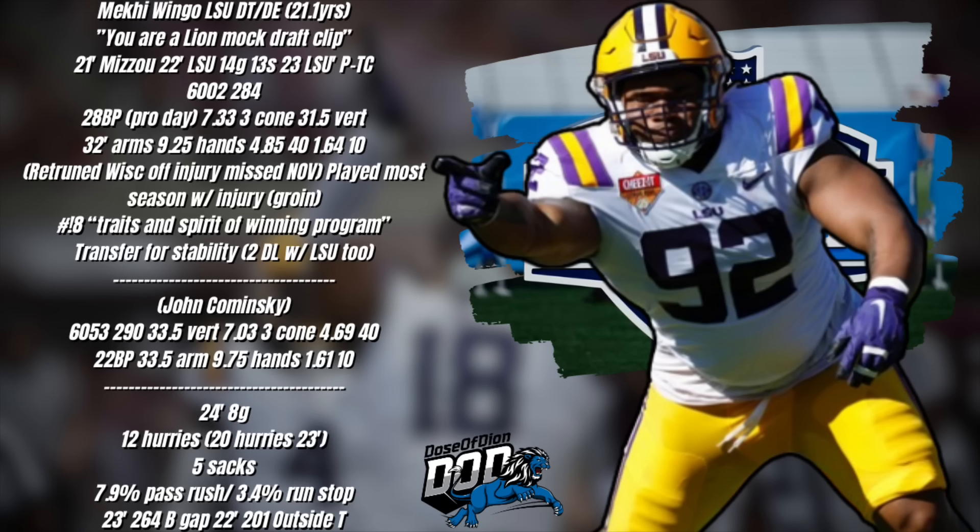Statistically the numbers don't blow you away, but he only played in eight games. He had 12 pressures and 20 the year before, five sacks with two against Wisconsin in that final game. Pass rush win rate is nearly eight percent — that's strong. Lower on the run stop win rate at 3.4 percent. In 2023, 264 snaps over the B-gap, often three-technique or four-eye. In 2022, 201 snaps outside a tackle — those two numbers really stood out to me.